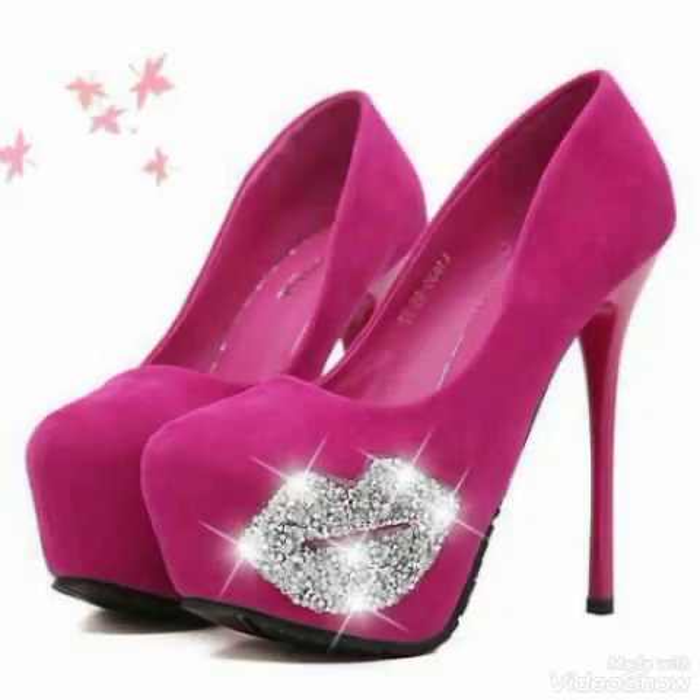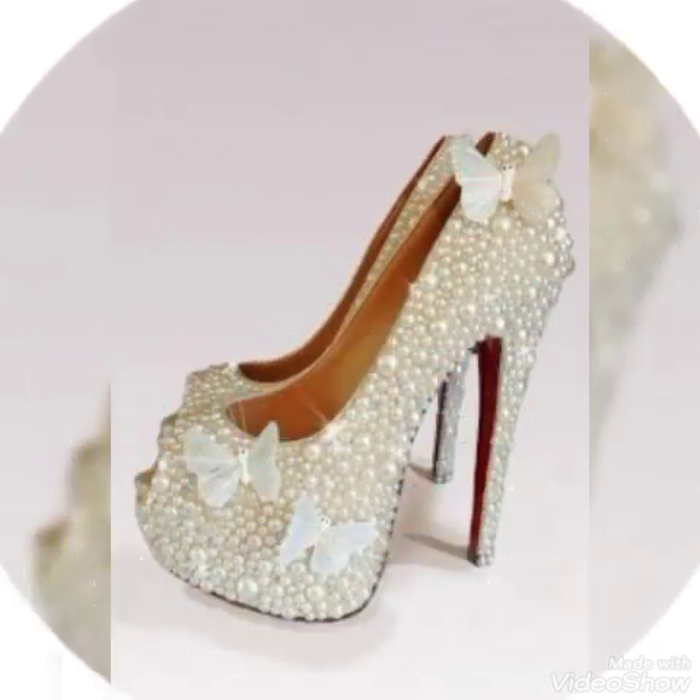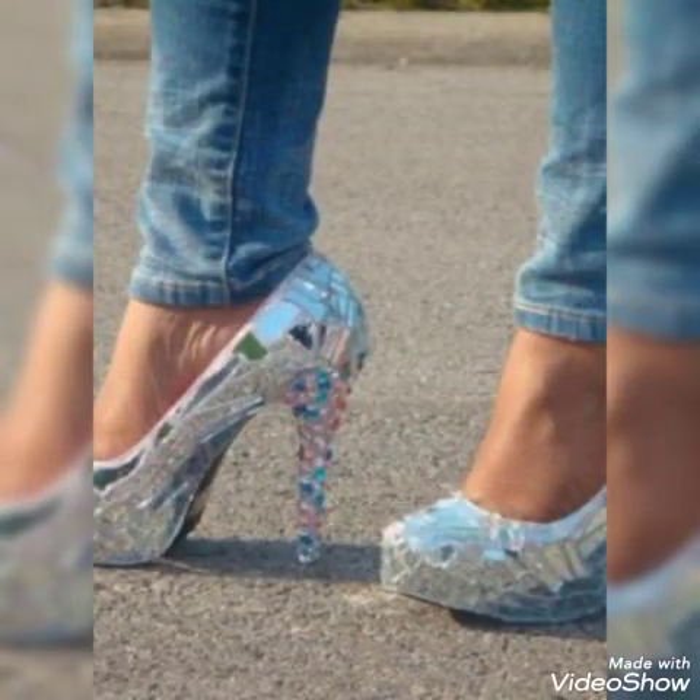Update your wardrobe with these glamorous platform high heel pumps for ladies. When you wear these high heel pumps, you can look more beautiful and more confident.